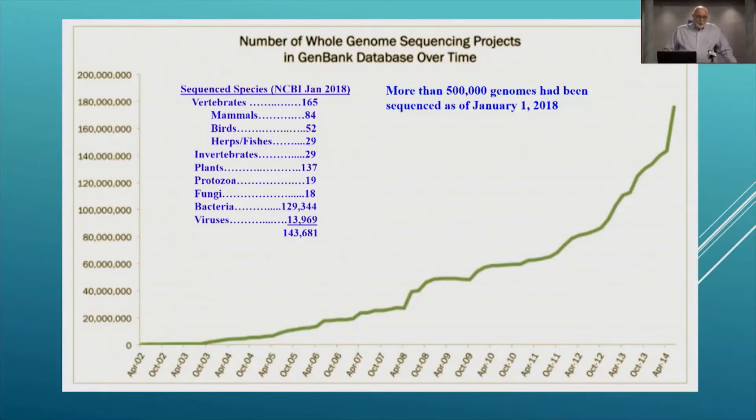The dramatic decrease in the cost of genome sequencing means that it's feasible to sequence a lot of genomes, not only of humans but of other species. As of January 1st of 2018, the NIH database called GeneBank listed 143,681 different species for which we have genome sequences. These include animals, plants, bacteria, and viruses. The total number of genomes in the database as of the beginning of 2018 was 500,000 genomes.